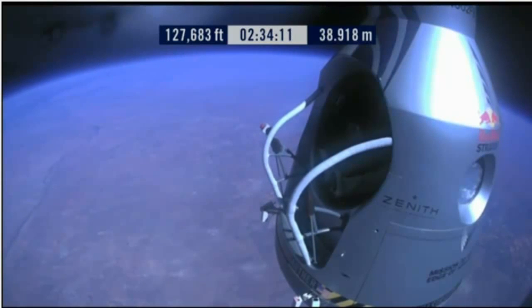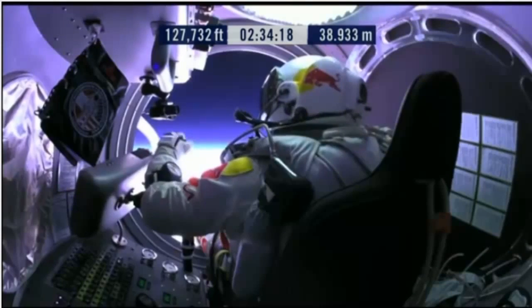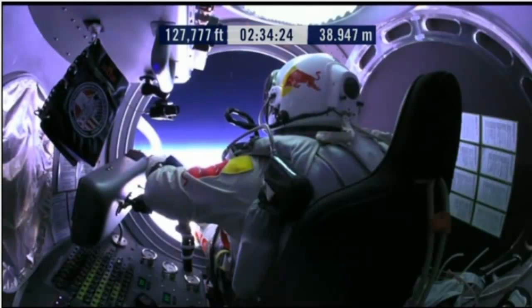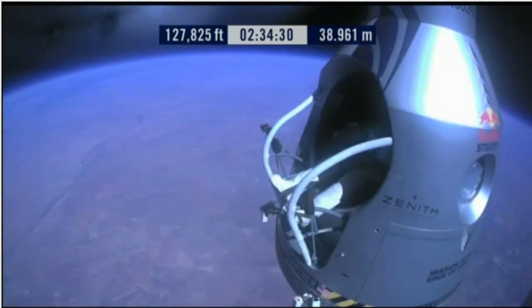Item 28: slide the seat forward. Item 29: release seat belt. Item 29: release the seat belt.